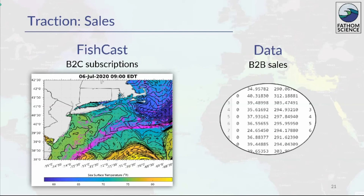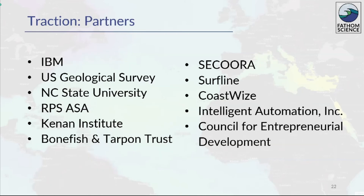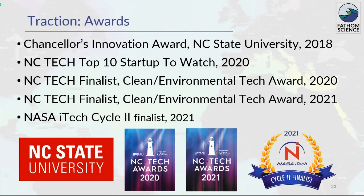Fathom also has traction in sales. Our FishCast product offers subscriptions to end users, while our B2B sales let others serve the end user so we can focus on the ocean modeling side. All the funding that Fathom has received is non-dilutive. Fathom's partners support our spin-off and scale-up through collaboration, discussion, opportunities, and guidance. Fathom has received some awards in recognition of our potential and activities. We especially thank the Office of Research Commercialization and NC State University for the first vote of confidence outside of our family and friends in the form of seed funding in 2018.